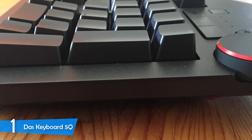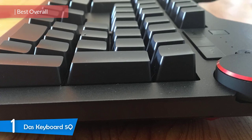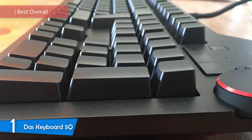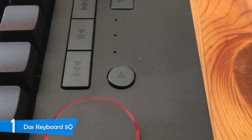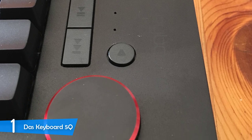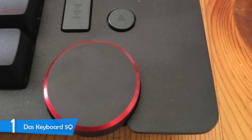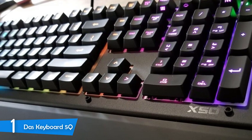And at number one, it's the DAS Keyboard 5Q. Coming to the top of the list, we have the DAS Keyboard 5Q, which is the definite best mechanical keyboard in the market so far, as it has some excellent features, great mechanical switches, and the definite best typing experience, which is perfect for writers, developers, and programmers. On top of that, it's extremely durable on its body and its switches, making this keyboard very attractive.